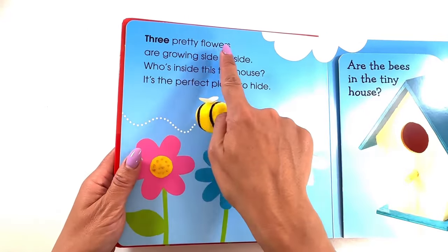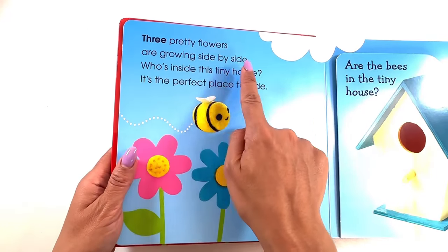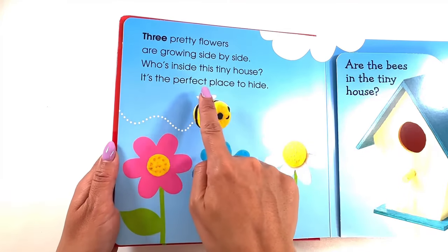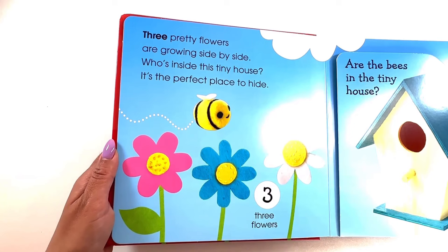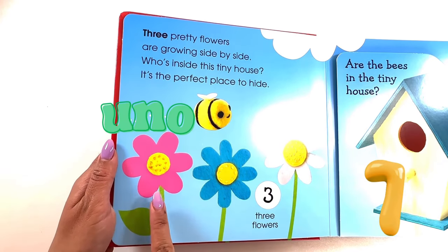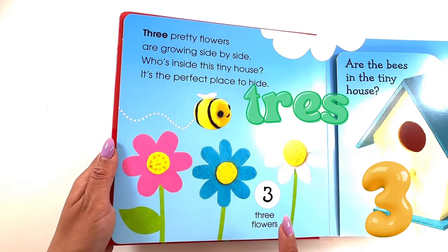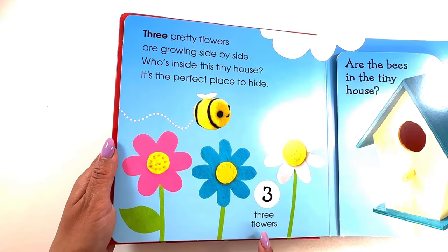Three pretty flowers are growing side by side. Who's inside this tiny house? It's a perfect place to hide. Let's count in Spanish. Uno, dos, tres — three flowers.